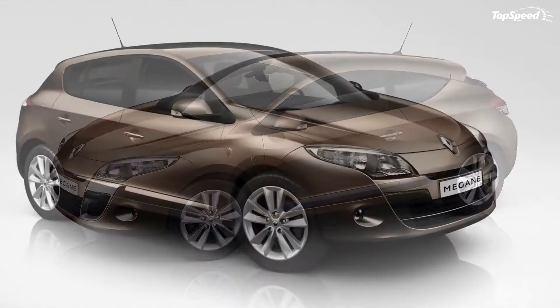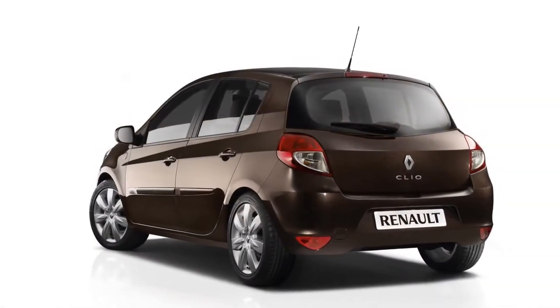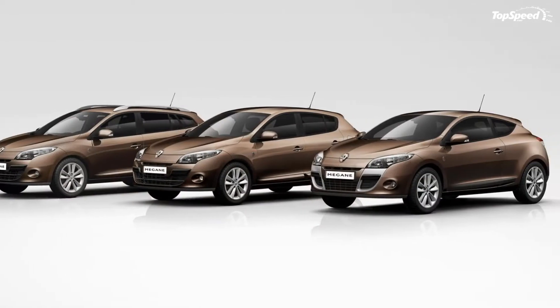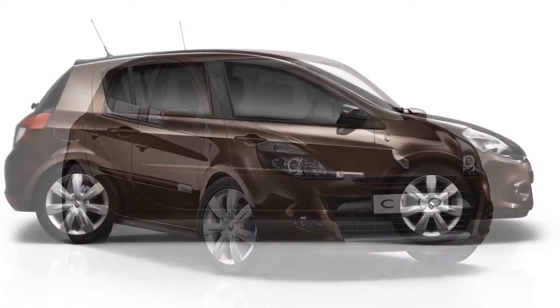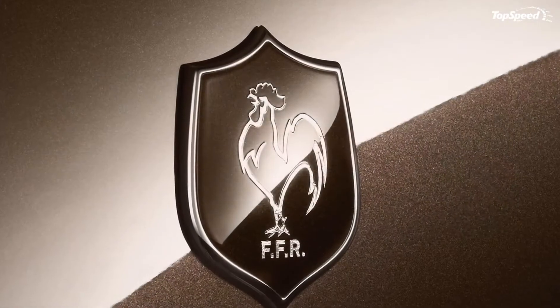The 2011 Renault Megane and Clio XV de France editions. In what is apparently becoming an annual celebration of their partnership with the French national rugby team, Renault has once again released a special edition line of their Clio and Megane vehicles, which they've been calling the XV de France editions.